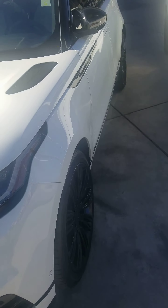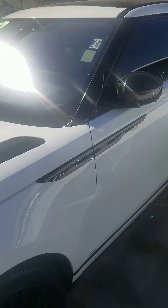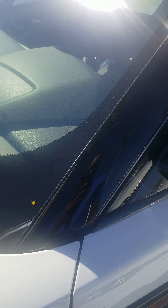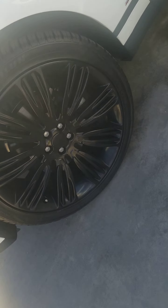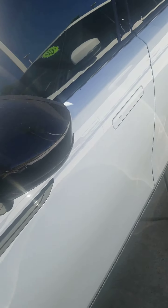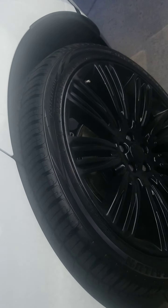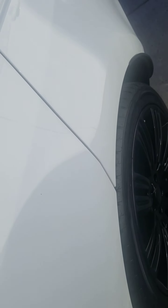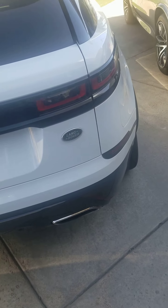Here's the Range Rover Velar. I just want to show you all that the wheel and the pillar have been fixed — that little fading spot is now gone. The wheels have been fixed also, they're not chipping anymore. We did get that corrected. The body looks really good.